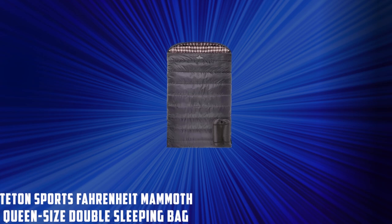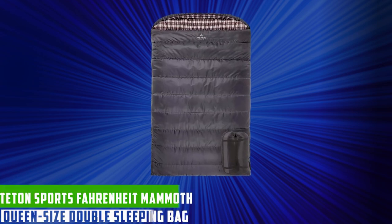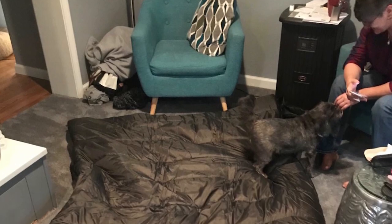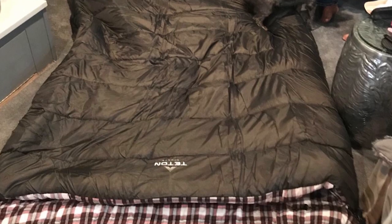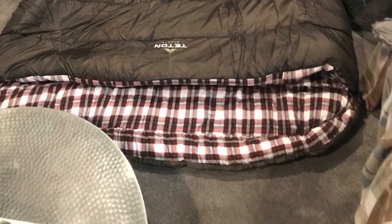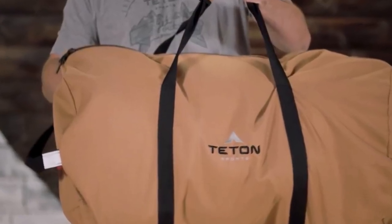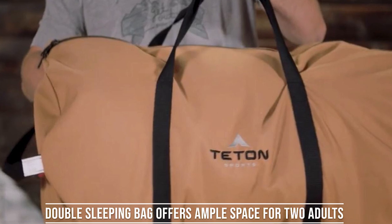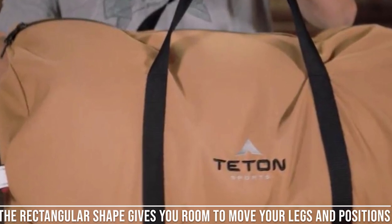At number two, we have the Teton Sports Fahrenheit Mammoth Queen Size Double Sleeping Bag. It is designed to provide the ultimate camping experience for two people — mammoth in size and designed for a queen-size bed experience in the great outdoors. Measuring a generous 94 x 62 inches, this double sleeping bag offers ample space for two adults, allowing you to snuggle up comfortably. The rectangular shape gives you room to move your legs and shift positions during the night.